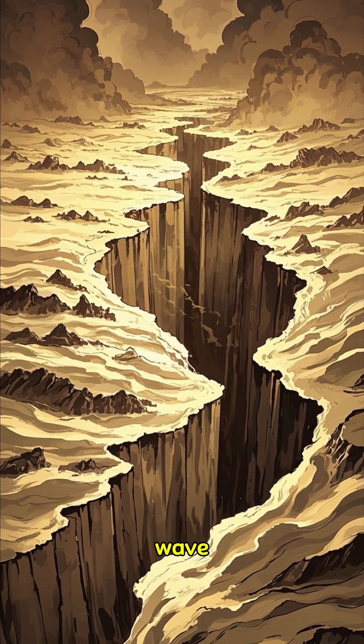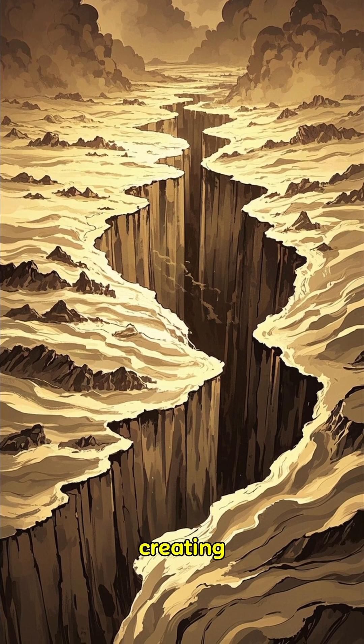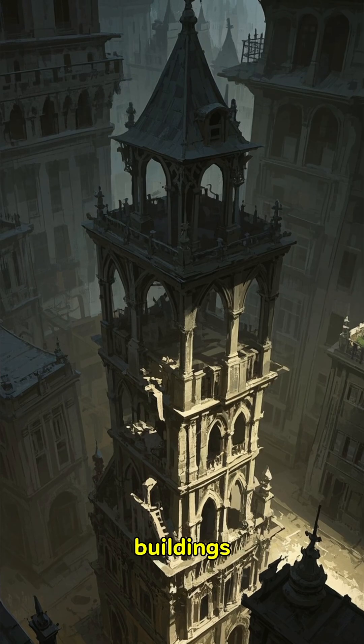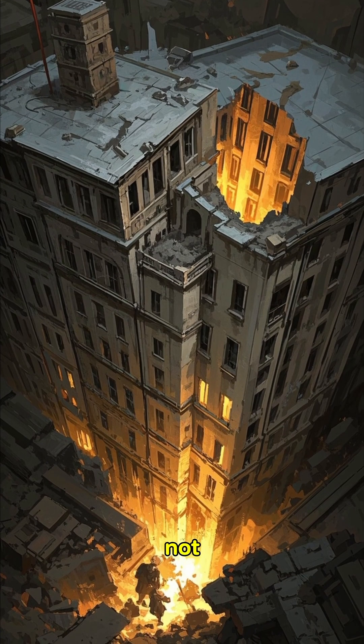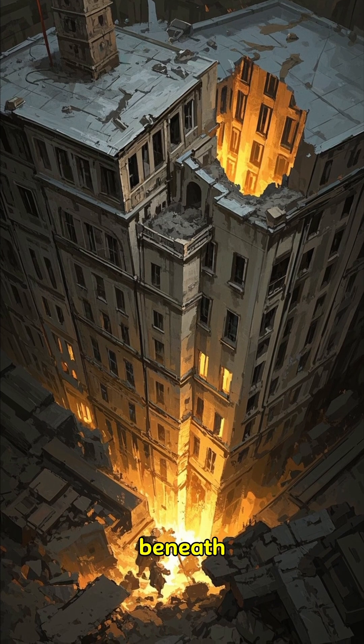The most dangerous type of wave is the surface wave, which can cause the ground to roll like a drum, creating a devastating impact on structures. This can cause buildings to sway back and forth until they collapse, and when they do collapse, it's often not the strong ground motions that bring them down, but the sudden shift in soil beneath them.